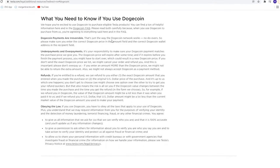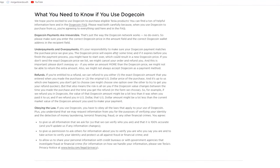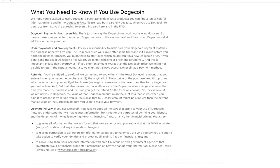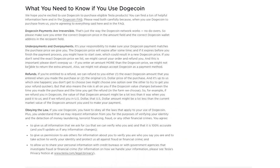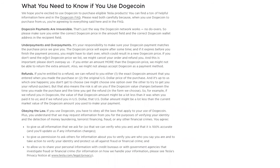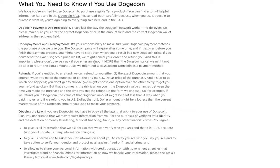Before clicking Buy, I just wanted to read over the Dogecoin terms and conditions since this is my first time using any sort of crypto to pay for anything. It basically says that transactions are irreversible because that's how the Dogecoin network works, so make sure you enter the address correctly. Then there's some standard information regarding personal identity, money laundering, fraud — yada yada, all good.